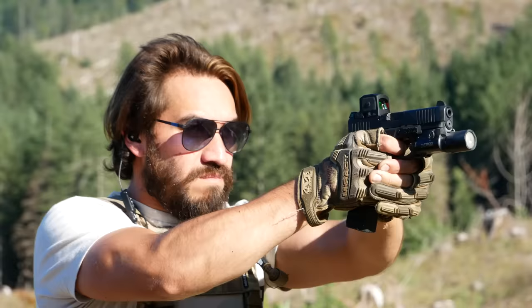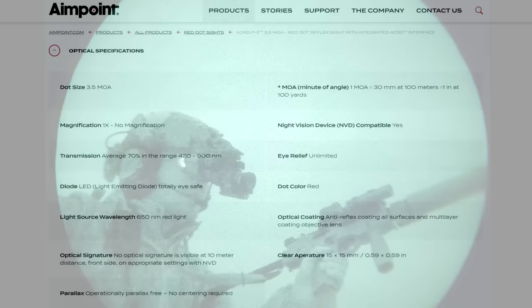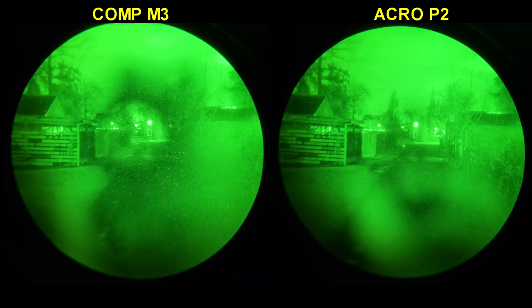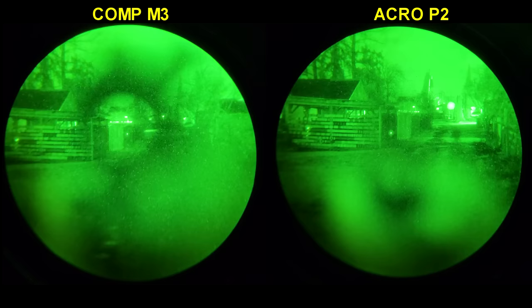Up next, the Aimpoint Acro P2. These things have great light transmission. If you look at Aimpoint's European website, they give the exact light transmission figures for all of their optics, and the Acro P2 is rated the same as an Aimpoint T2, Comp M4, Comp M5, etc. However, it does have a smaller window, and apparently that makes a bit of a difference because if you compare them side by side, the Acro is still not as good as an Aimpoint T2. But as far as red dots meant to be mounted to handguns go, the Acro P2 is pretty much the cream of the crop.